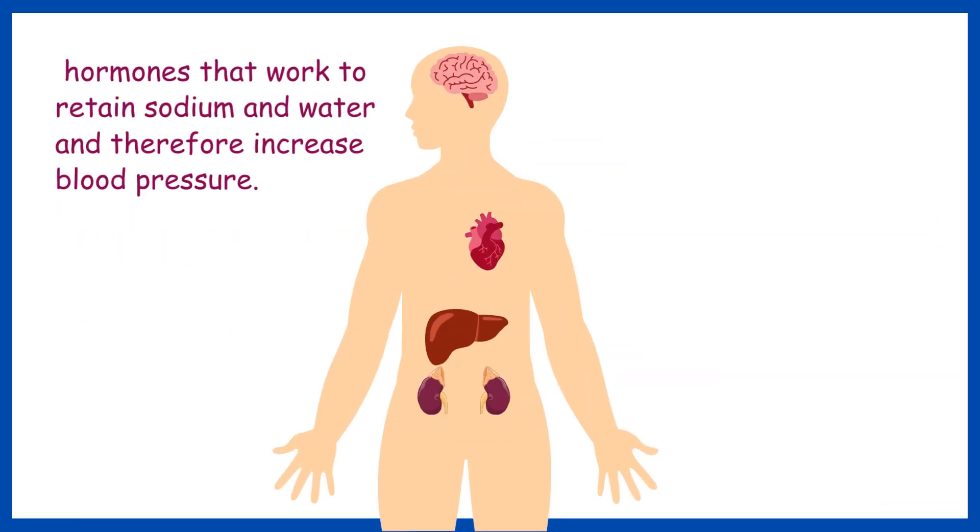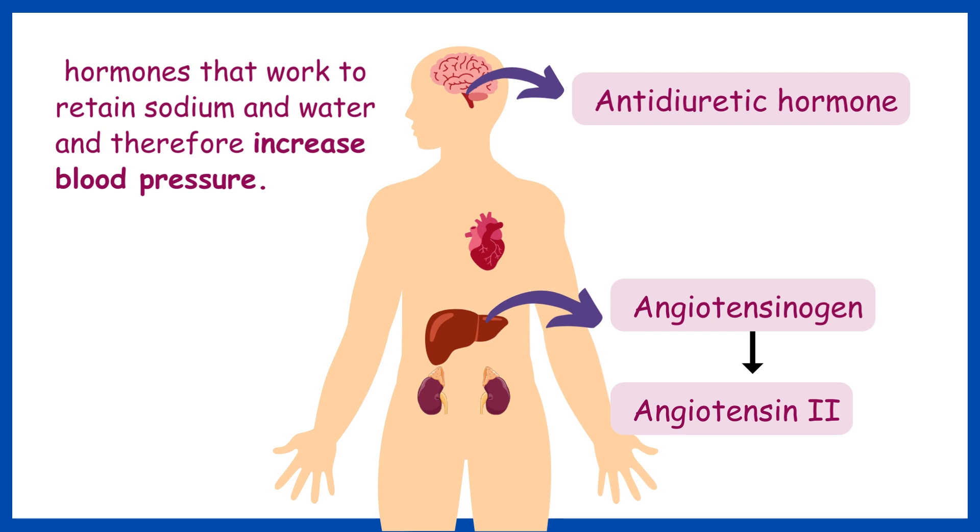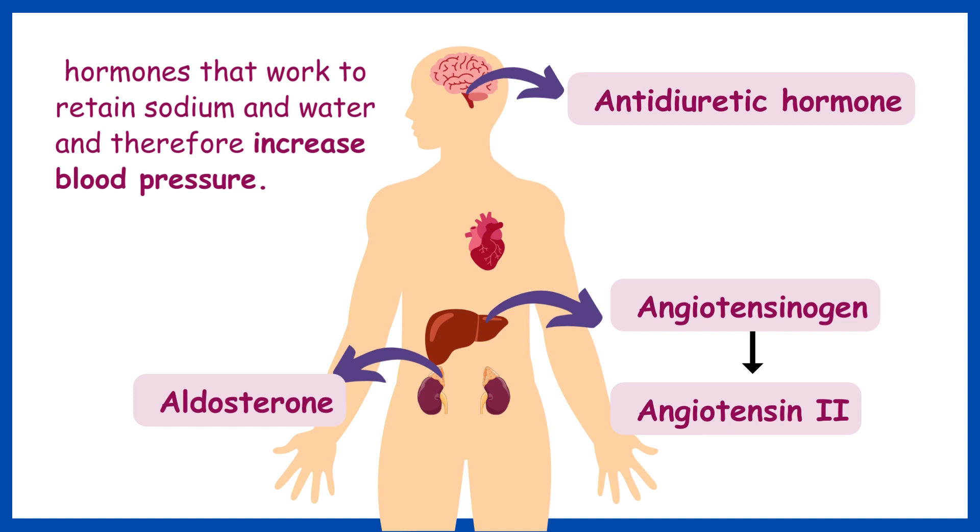First, let's look at hormones that work for sodium and water retention and therefore increase blood pressure. These hormones include antidiuretic hormone, which is secreted by the posterior pituitary gland located in the brain. The liver secretes angiotensinogen, which is then converted into angiotensin 2, and it will increase blood pressure. The adrenal cortex can also secrete aldosterone, which increases blood pressure. These are the three hormones associated with increasing blood pressure.